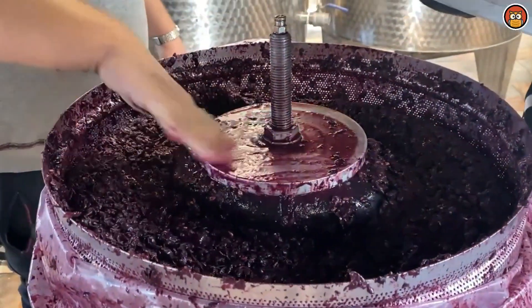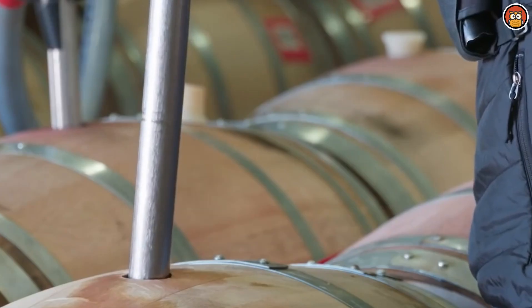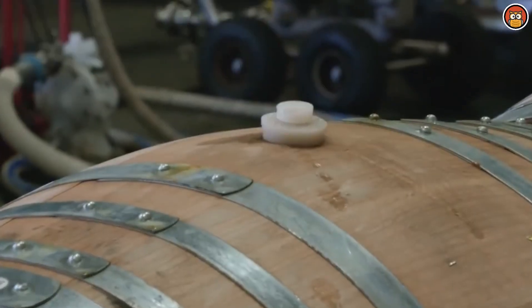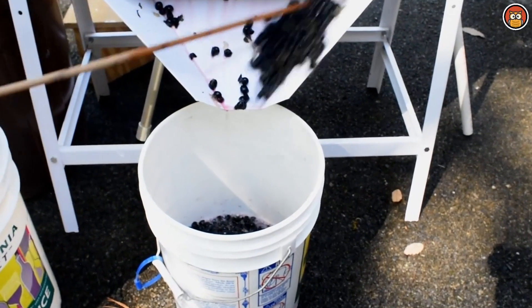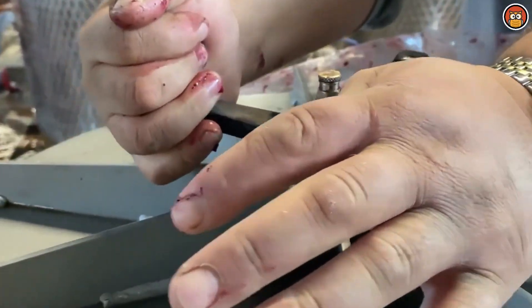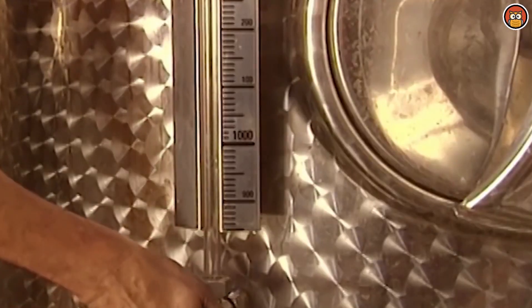Finally, labels are applied providing essential information about the wine including its origin, vintage, and alcohol content. The word vintage refers to the year in which the grapes used to make the wine were harvested. It is a way of indicating the specific growing season and weather conditions in a particular year, which can significantly impact the characteristics and quality of the wine. Wine enthusiasts often pay attention to the vintage because variations in weather conditions such as temperature, rainfall, and sunlight during the growing season can influence the ripening of the grapes and consequently the flavor, aroma, and overall profile of the wine.